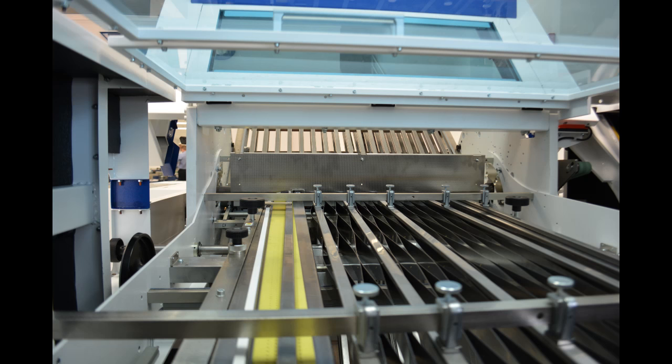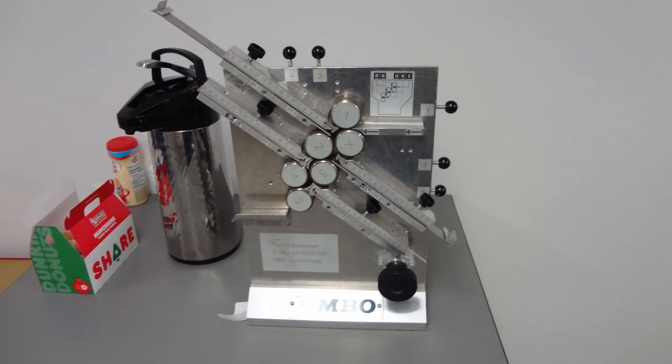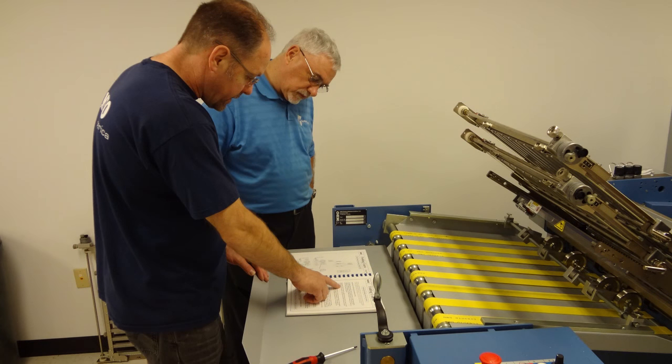Many of today's operators have not had formal training on how to properly set up the folder. This can result in lengthy setup time, premature wear of the folding machine, and poor quality product.